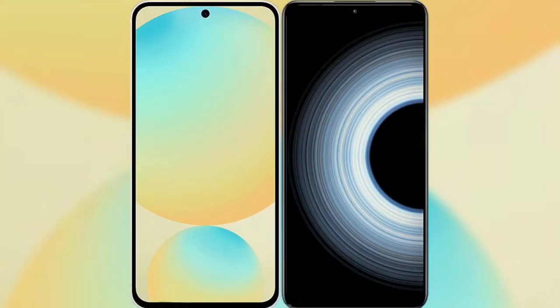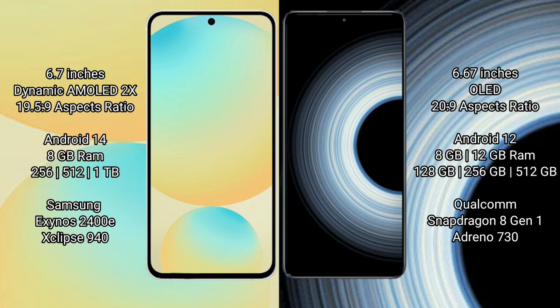I will compare the new Samsung Galaxy S24 FE with Redmi K50 Ultra. Samsung Galaxy S24 FE has a 6.7-inch Dynamic AMOLED Display. Redmi K50 Ultra has a 6.67-inch OLED Display.